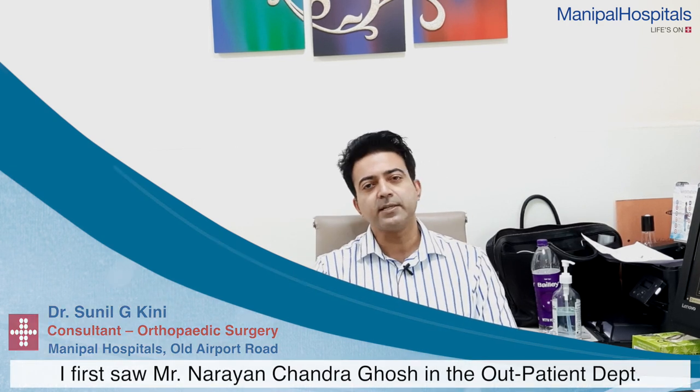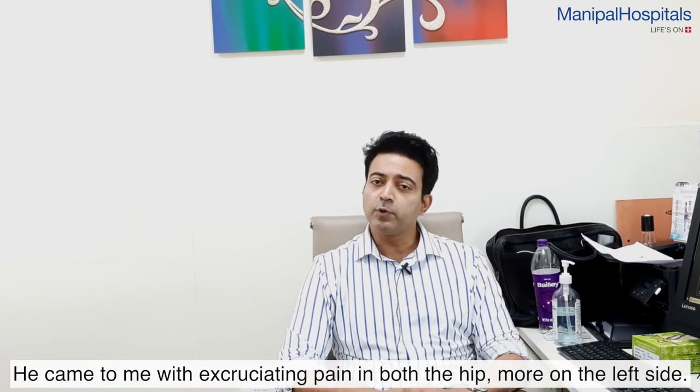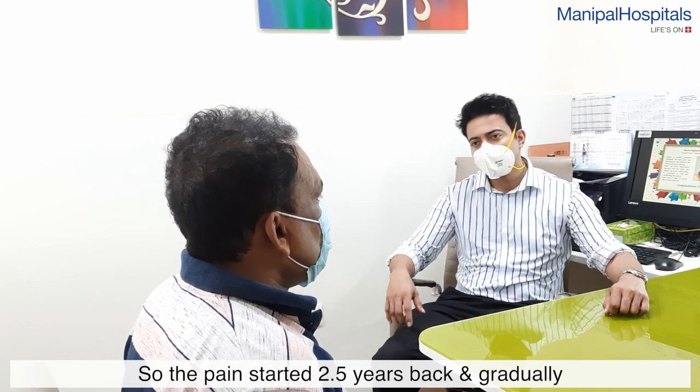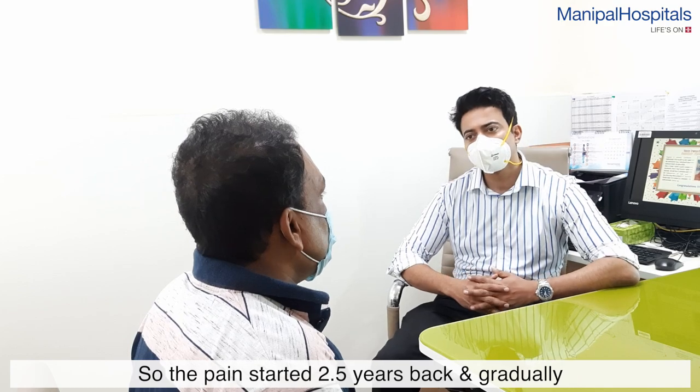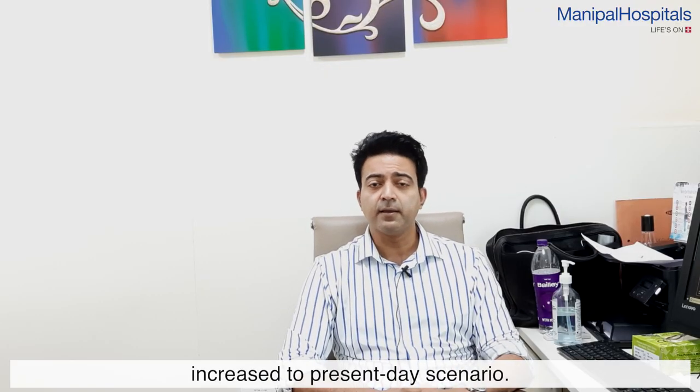I first saw Mr. Narayan Chandra Ghosh in the outpatient department about nine months back. He came to me with excruciating pain in both the hips, more on the left side. This pain started about two and a half years back and gradually increased to the present day scenario.